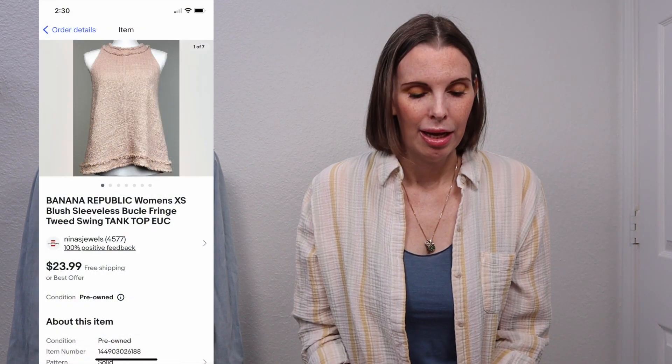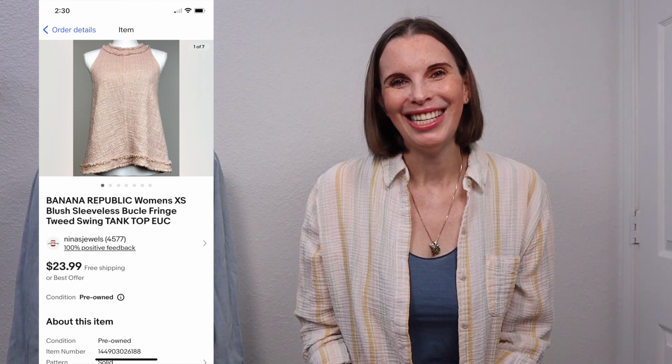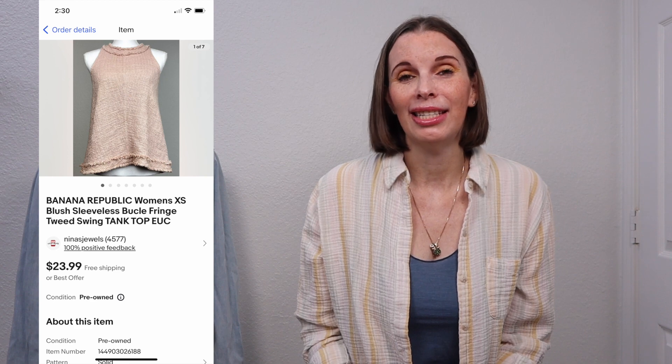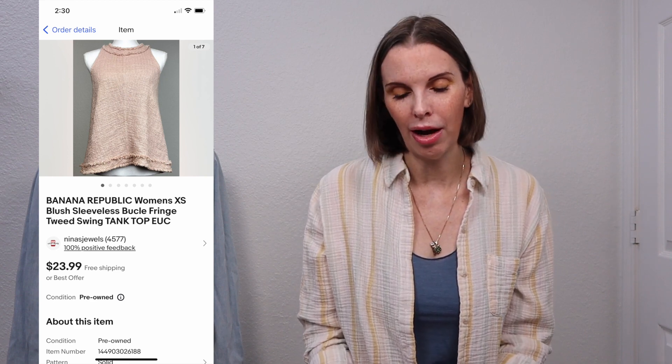All of the sales for this week are from eBay. We have lots of stuff listed on other platforms and I've made a few sales here and there, but sales are just not moving that much on other platforms for some reason. We do need to cross-post more items, that's for sure. The first item that we sold was a Banana Republic blush sleeveless boucle fringe tank top. It sold for $17.98 and we had gotten that at a thrift store for $2.71. It sold on offer to buyer.